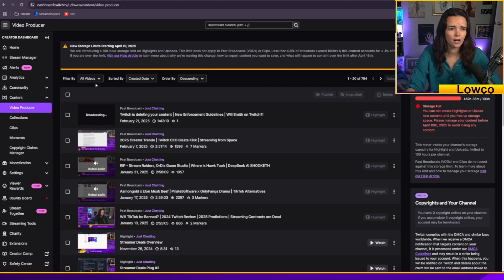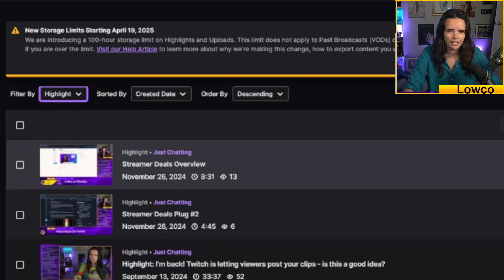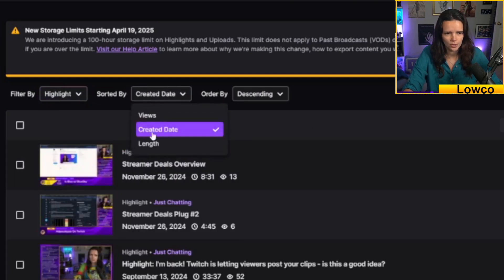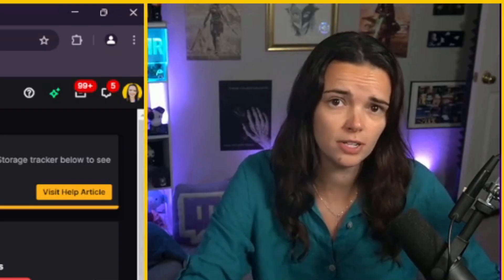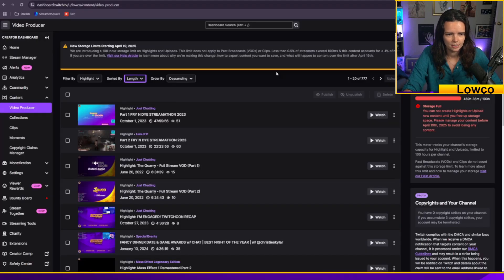This is for highlights, so you're not going to want to filter by all videos. You're going to actually want to click on the highlight tab and then also the upload tab. You'll be able to sort by when you created it, the length, and you can sort by the view count. So if you're looking for your longest videos to get under the limit, you're going to want to sort by length, and this is in the correct order that you would need.